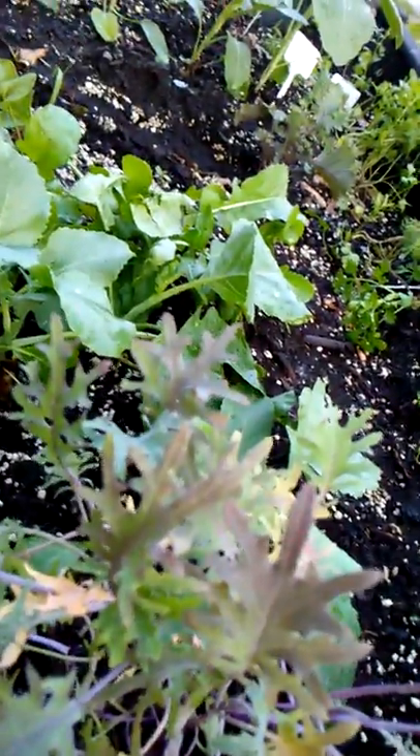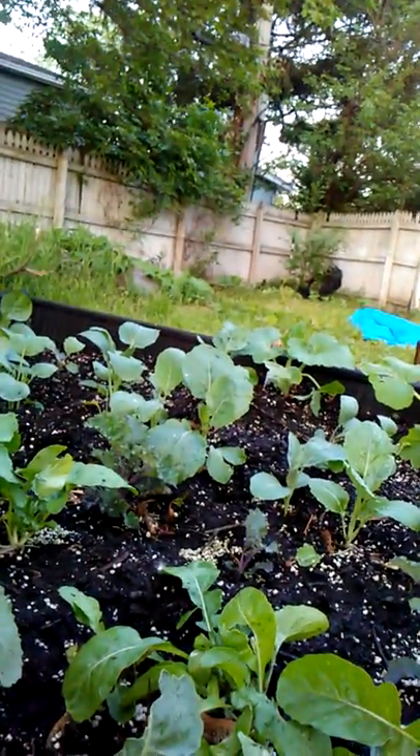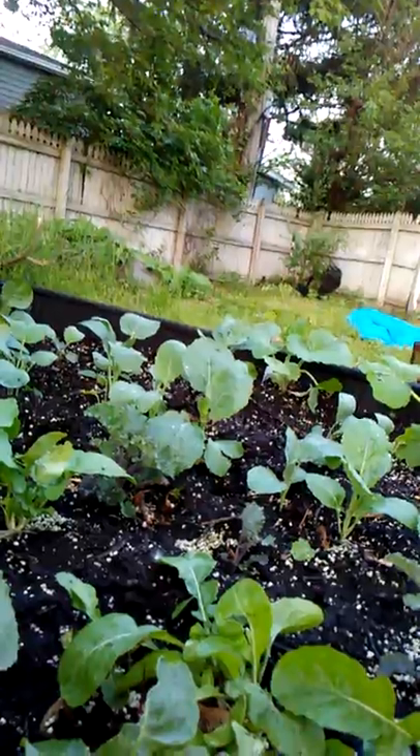I've got all sorts of brassicas in this bed, and look how big those squash have gotten. I've got scarlet kale, some red Russian kale that I'm about to put in somewhere, Verona cabbage, Brunswick cabbage, Romanesco broccoli, and cilantro.